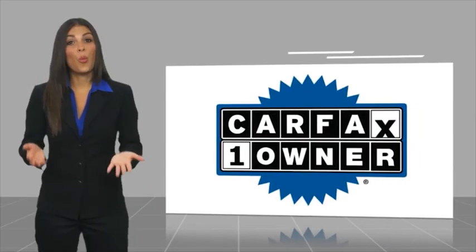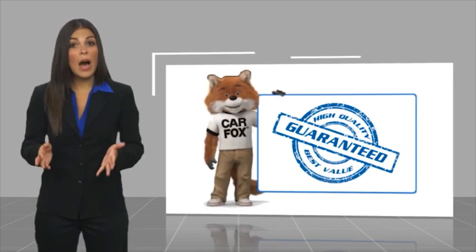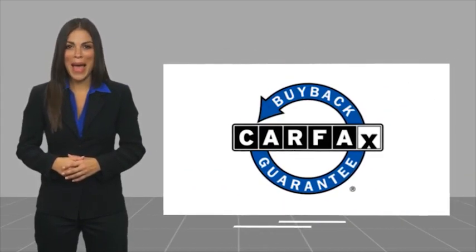This is a one-owner vehicle with a Carfax vehicle history report. Be sure to find a complimentary copy of this report online or contact the dealership. This vehicle qualifies for the Carfax buyback guarantee. 5 6 8 7 7